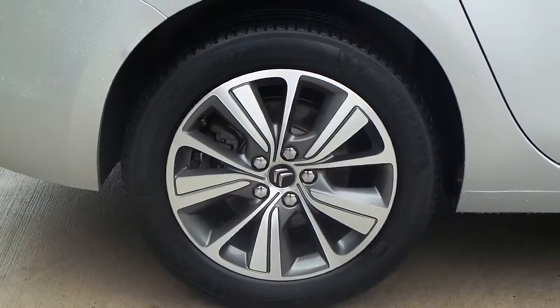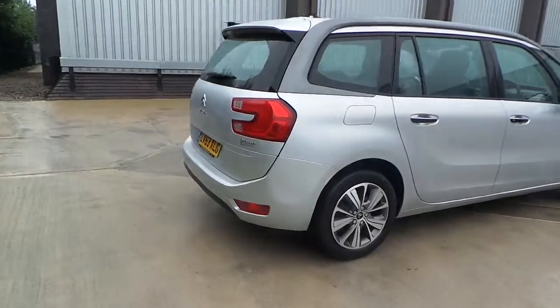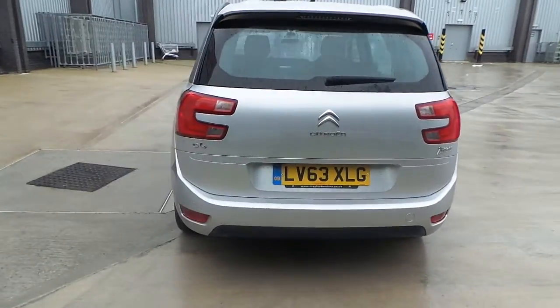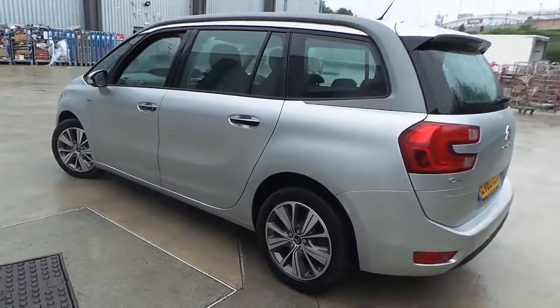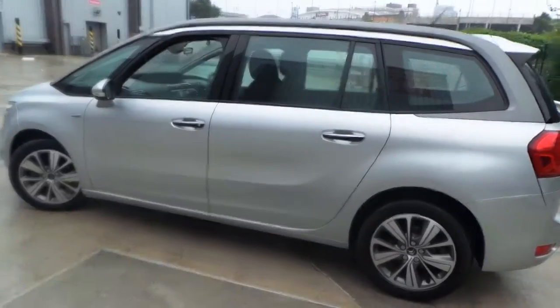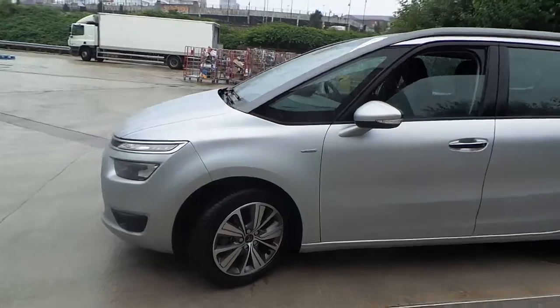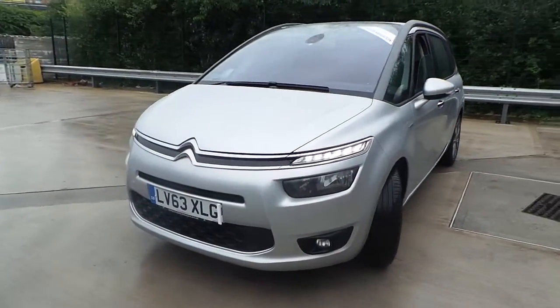The vehicle features alloy wheels, a rear parking camera as well as rear sensors. It's also got daytime running lamps and front fog lights.